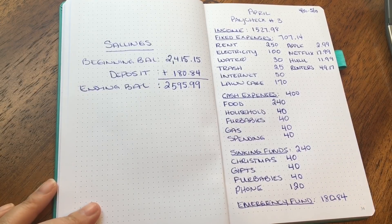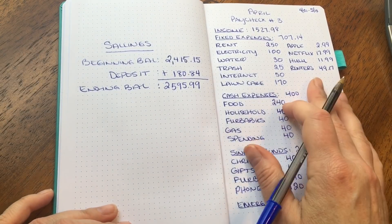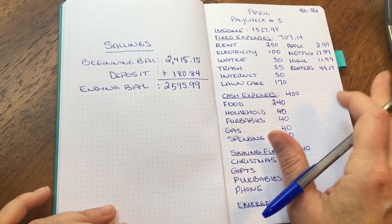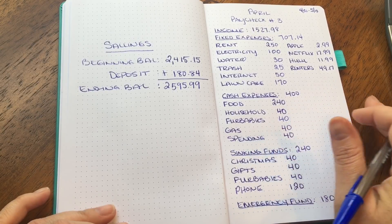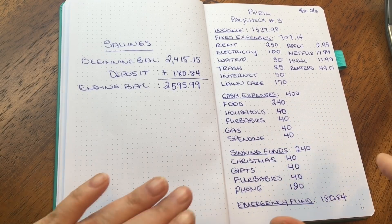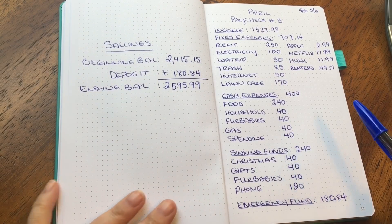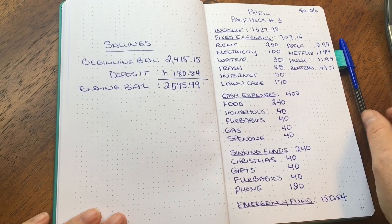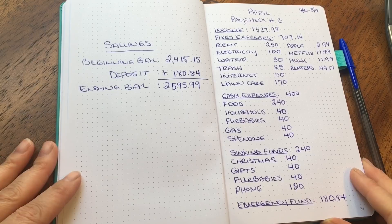That's everything, guys. I hope you don't mind me switching between the Budget Mom's workbook and plain pen and paper — I just wasn't inspired to use it this time. Anyway, this was April paycheck number three, covering April 30th through May 13th. Thank you so much for watching and I hope you have a great day or night wherever you are. Bye!